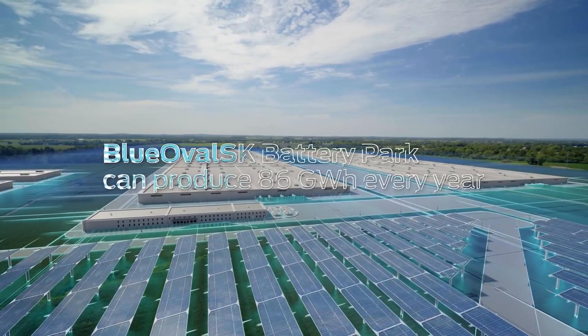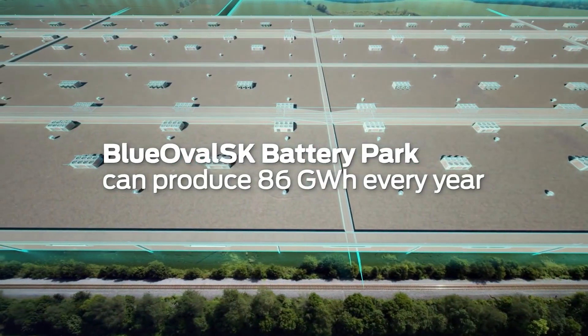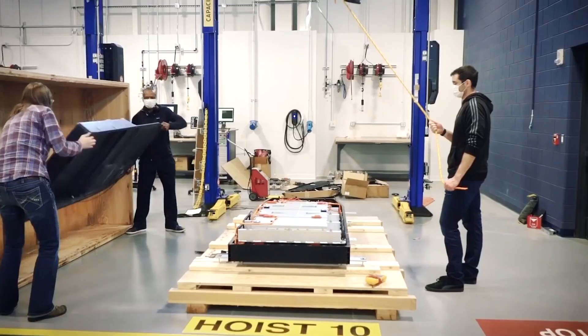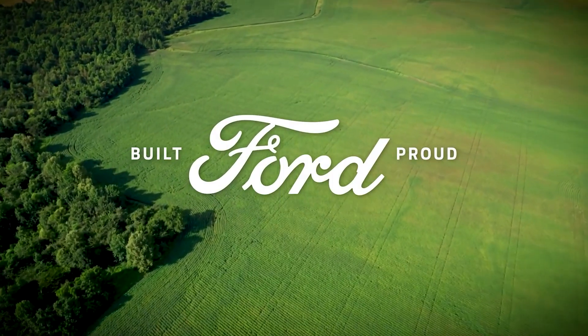Ford has secured all the batteries it needs to make its goal of 600,000 cars by end of 2023 a reality, made possible by the inclusion of CATL's LFP batteries, which are now in production. CATL has also signed a contract with Ford for 70% of the batteries needed to meet its goal of 2 million electric vehicles by end of 2026.